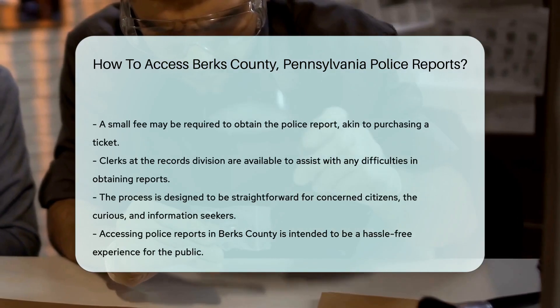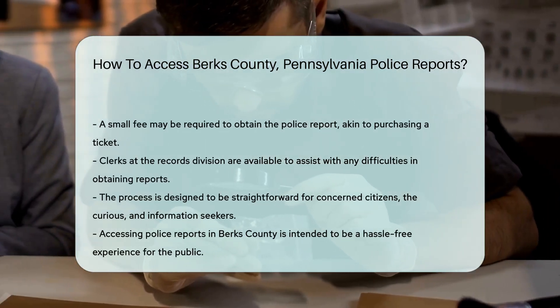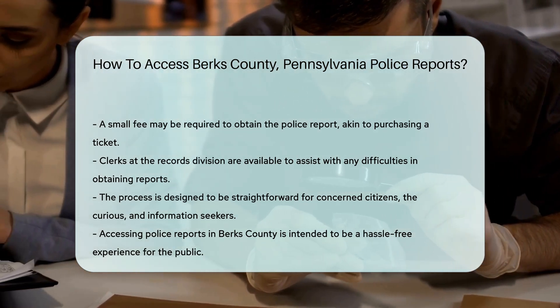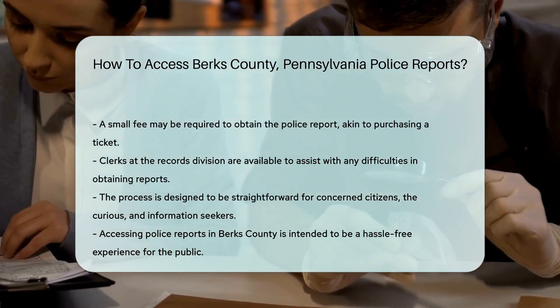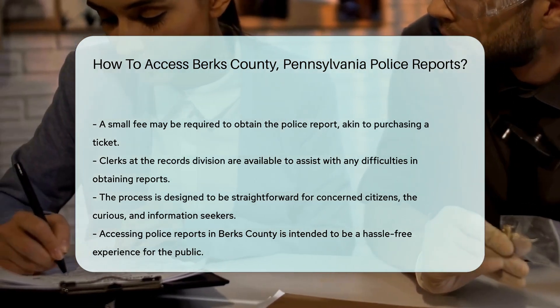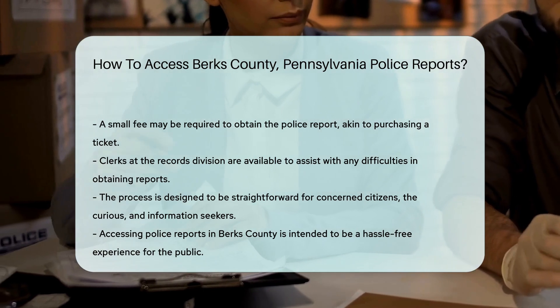And what if you hit a snag? Don't fret. The clerks at the records division are like guides in the wilderness of bureaucracy — they'll help you navigate the path. So whether you're a concerned citizen, a curious cat, or just someone who loves to know things, accessing police reports in Berks County is a breeze.